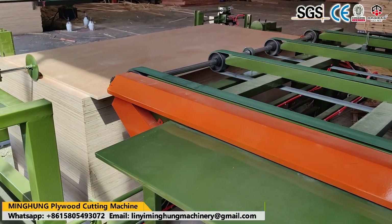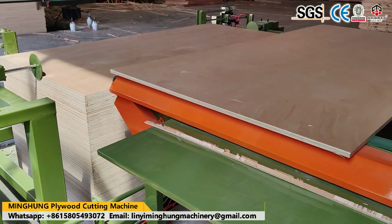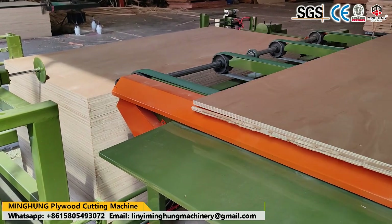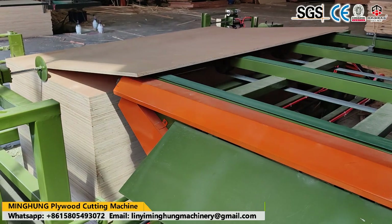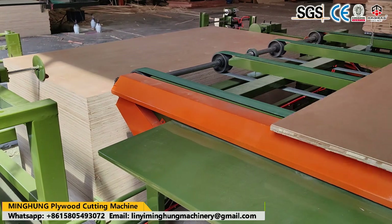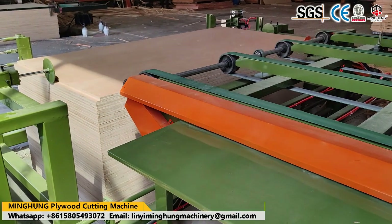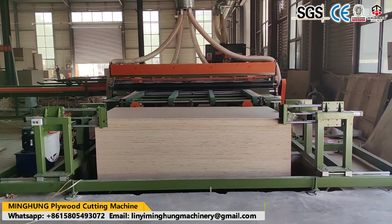Our high-efficiency sales team offers 24-hour online service. The professional technical team and after-sales service team provide plant layout, machine drawings, and after-sales support. Choose us — you need not worry about anything. We will help you arrange everything and offer you the best and most suitable machine. Two-year warranty. Professional technical team at your service anytime. We hope to build a good, long-term cooperation.